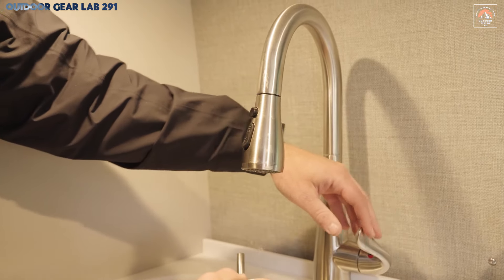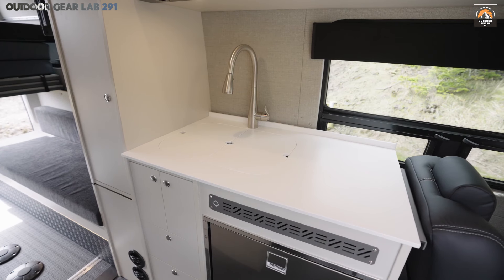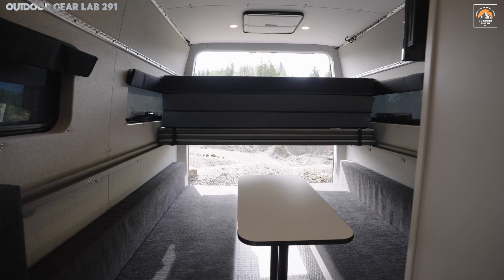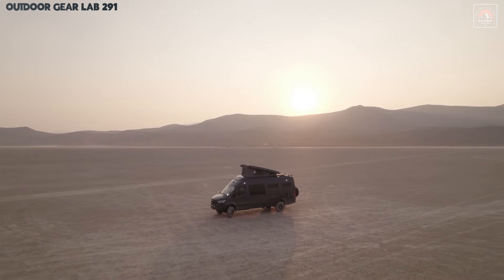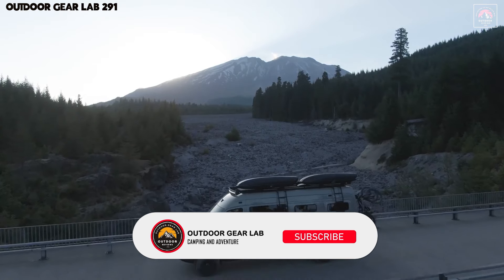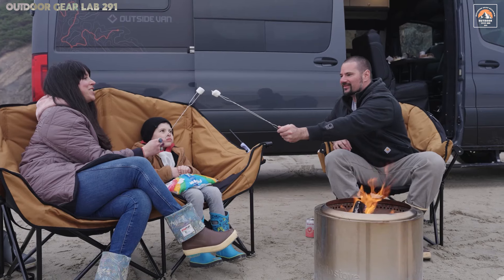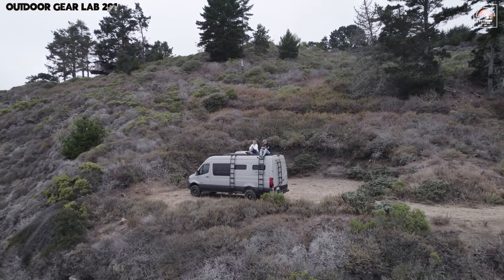Whether embarking on a weekend escape or an extended expedition, the Approach seamlessly blends robust capability with elegant comfort, proving that the thrill of the wild and the luxuries of modern living can coexist harmoniously. Thanks for tuning in. If you enjoyed this review, don't forget to hit subscribe and ring the notification bell so you never miss out on our latest campervan and expedition vehicle adventures. See you next time.